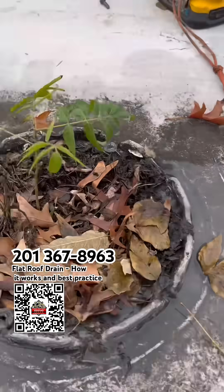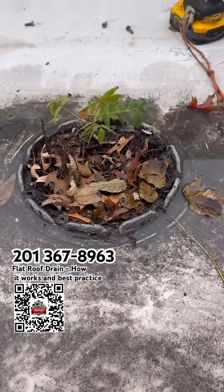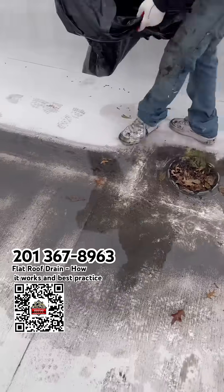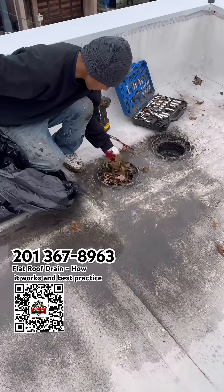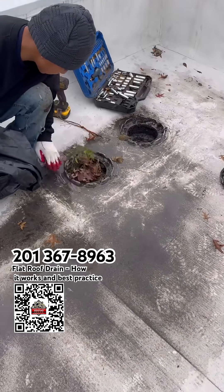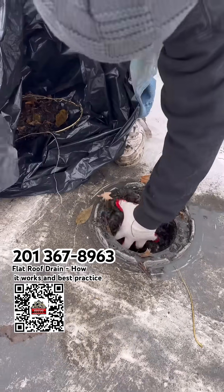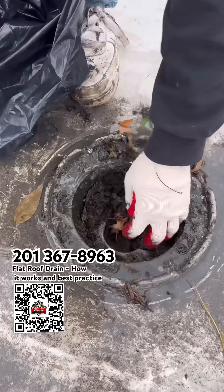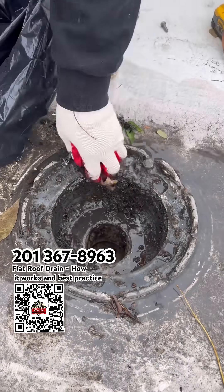As we see right here, they have plants growing under the drain, so that means only one thing: this is really clogged. Not a problem — Three Brothers Roofing Company provides a solution. This is how Three Brothers Roofing will handle it. Now we can see the drain is clean.